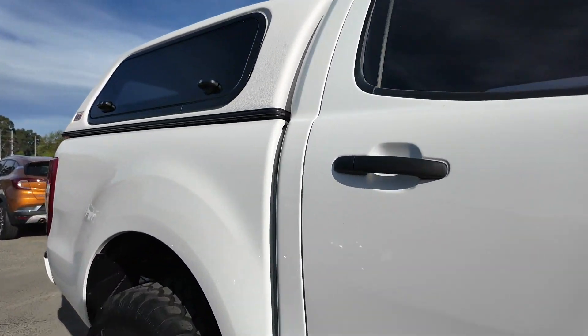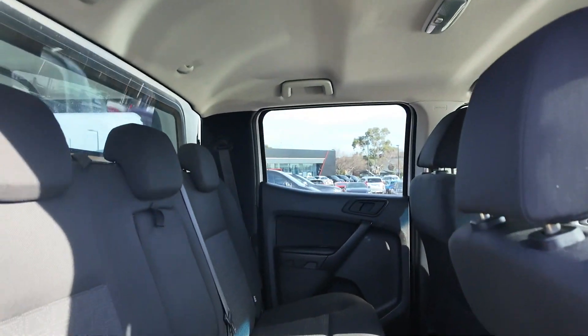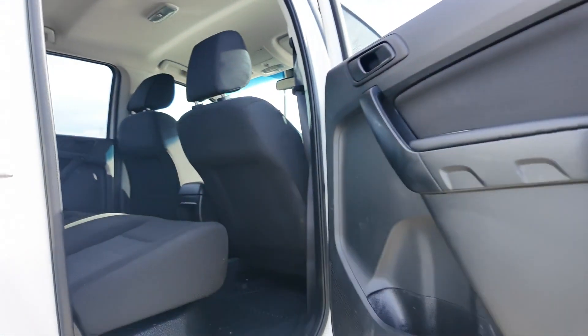With 4x4 capabilities, all-terrain tyres, canopy and an ARB bull bar, this Ranger is equipped to take on any off-road challenge.